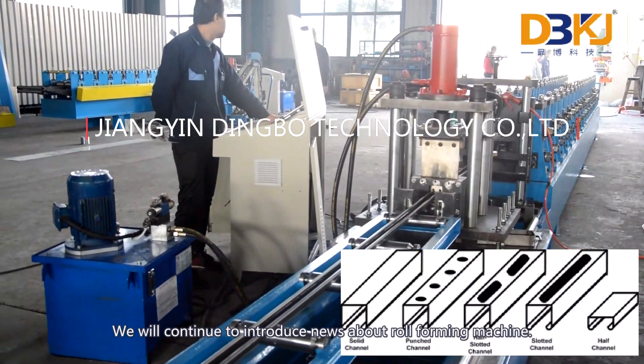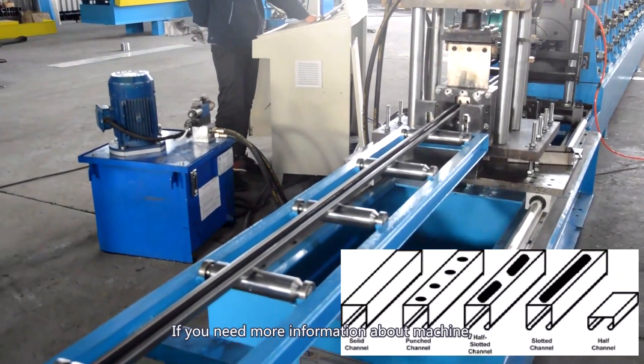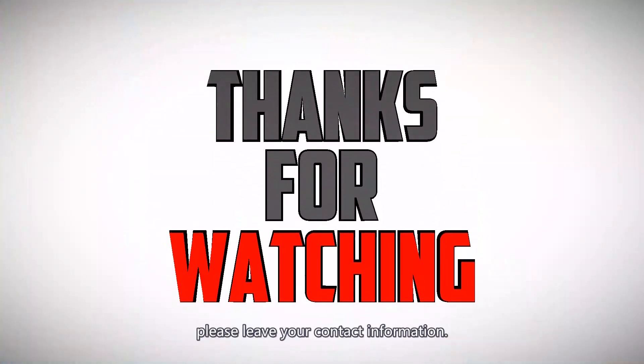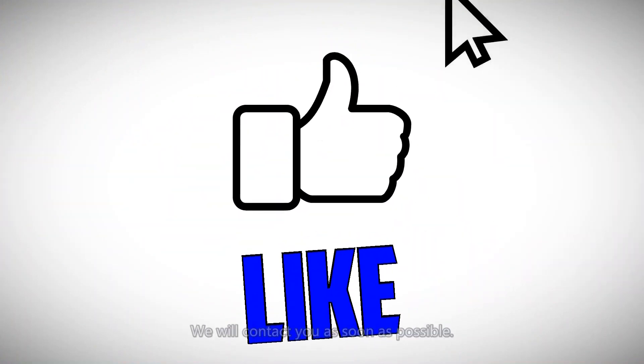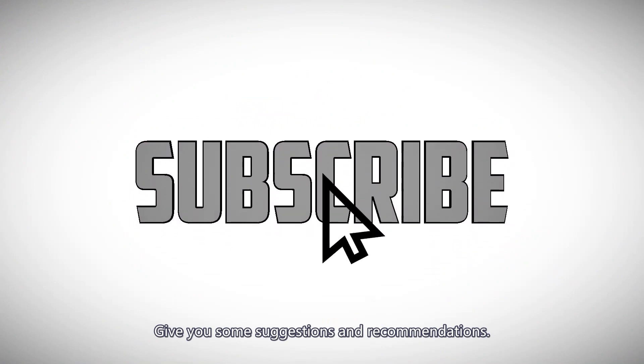We will continue to introduce news about roll forming machines. If you need more information about the machine, please leave your contact information and we will contact you as soon as possible with suggestions and recommendations.